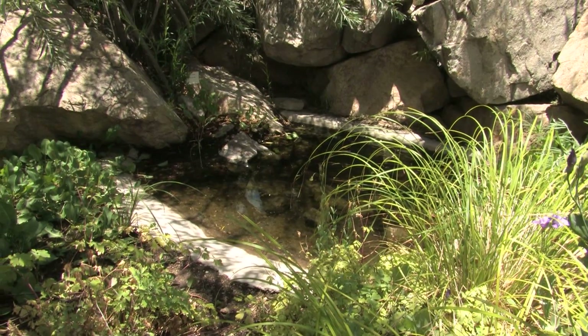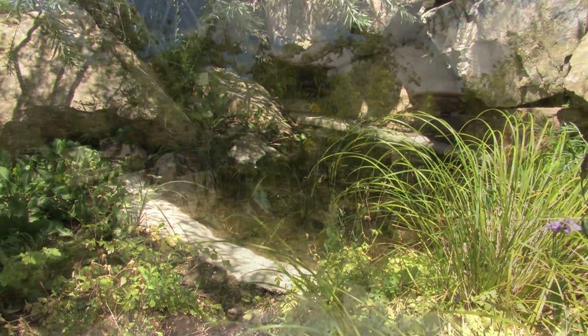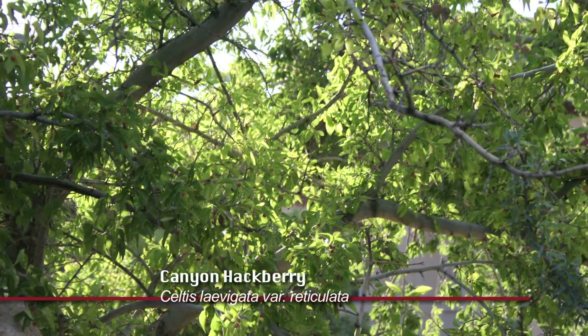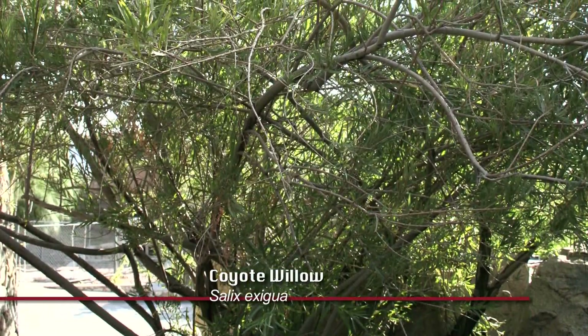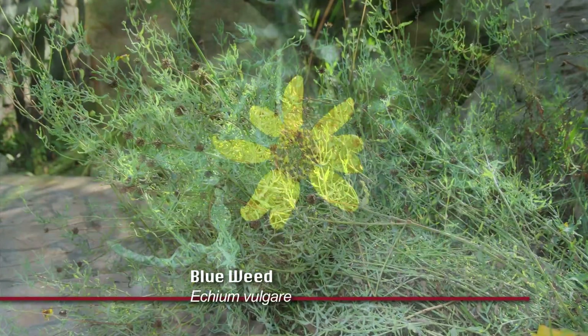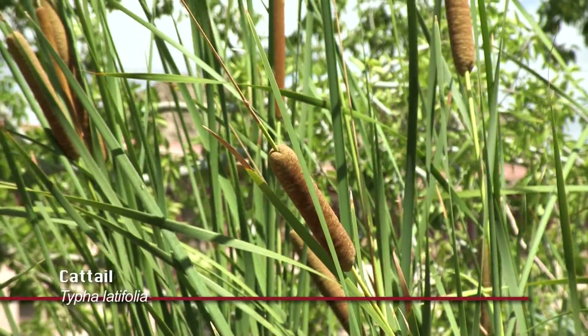Two of the common plants that you find around Tienajas are the desert hackberry, the canyon hackberry, and the coyote willow, along with things like blue weed and the cattail.